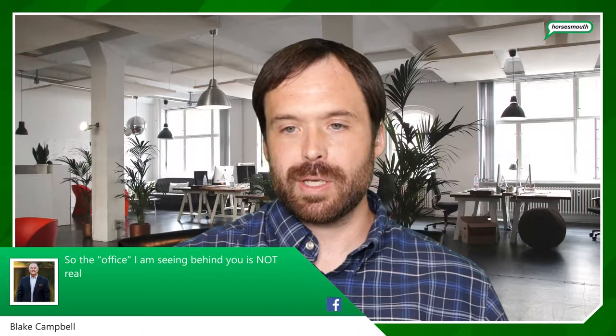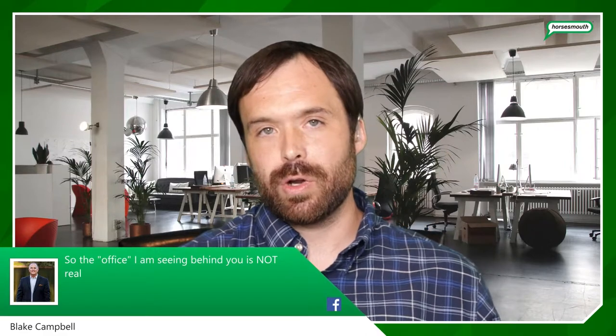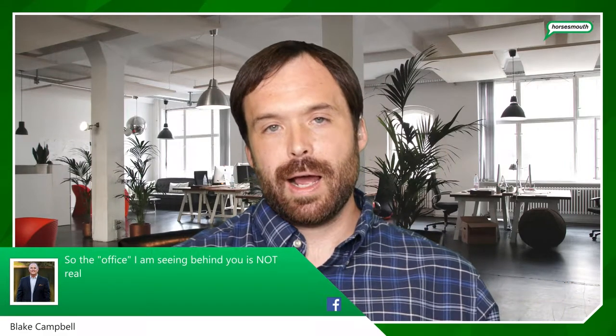Bruce is asking: is the office I'm seeing behind you real? Correct, Bruce — this is not a real office. This is just an image I have set up. As you can see behind me, I am at my home, not in an office environment at all. I'm using a green screen to make it look like I'm in an office. Of all the examples I'm showing you, this is probably the best one — it's not perfect, but it could be pretty functional.